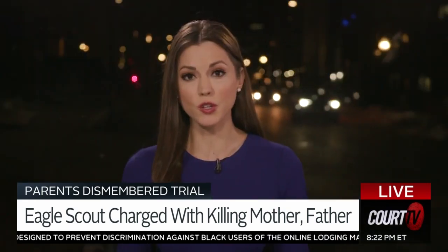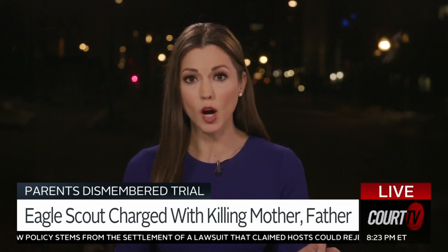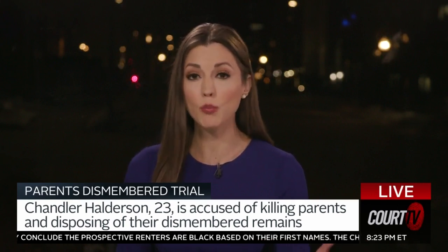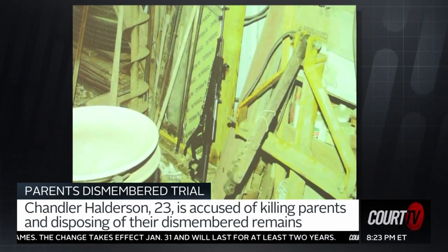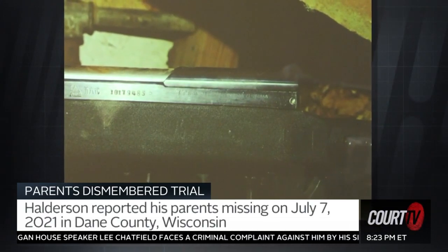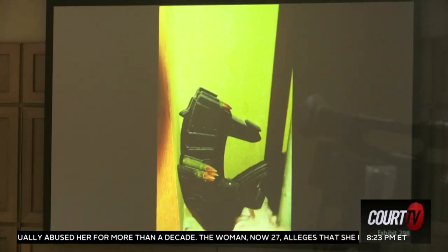A lot of physical evidence before the jury all day long, Vinny. There are various crime scenes here — multiple crime scenes. We have the Halderson home, the fireplace you just showed. You have the remote farm property where the remains, the torso of Bart Halderson, was discovered. The jury today seeing the alleged murder weapon just yards from that torso in a barn on that remote property. Prosecutors say that is the weapon used to shoot the Haldersons before their son allegedly dismembered them and scattered their remains. In addition to the jury seeing this rifle, they also learned later in the afternoon there were three magazines to a rifle located — actually hidden in the walls of the basement of the Halderson home.